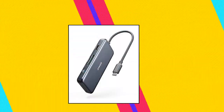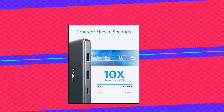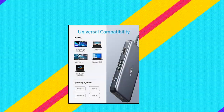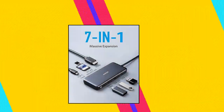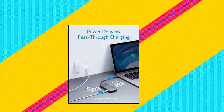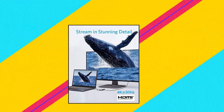Anker USB-C hub — join the 65 million powered by our leading technology, as well as high-speed pass-through charging with power delivery. Compatible with USB-C power delivery to provide high-speed pass-through charging to your laptop at up to 85 watts. USB-C and USB-A data ports provide file transfer at speeds up to 5 gigabits per second, while an HDMI port supports media display at resolutions up to 4K at 30Hz.